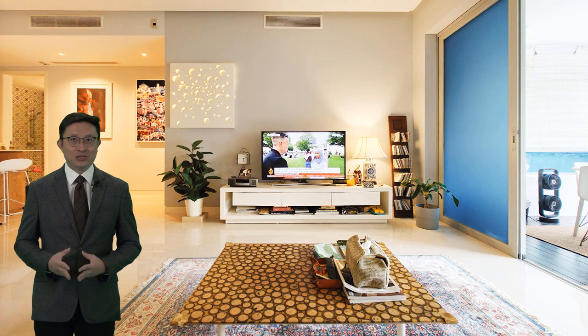Don't let this opportunity slip through your fingers. Properties like this don't come around often, especially ones that tick all the boxes for discerning homeowners seeking style, space and strategic location. Schedule a viewing today with me and step into the life you've always wanted at Amber Residences.